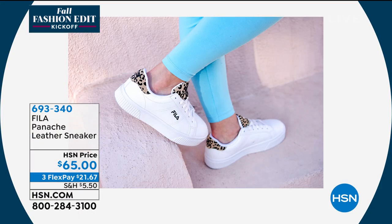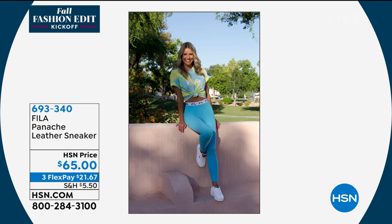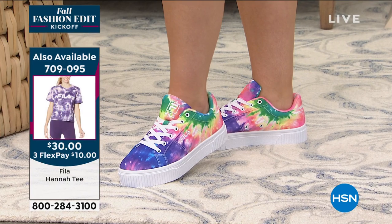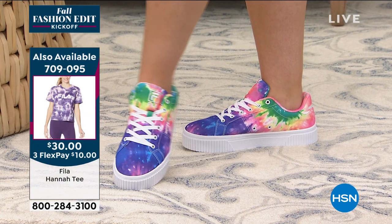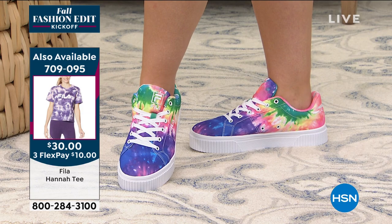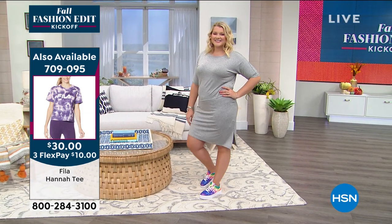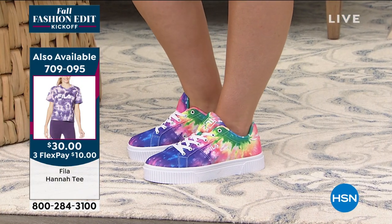We've got some pictures that show these in action. This is Jessica — actually, this is you wearing these. Look how cute you are! See the tie-dye top, the leopard on the bottom — Fila head to toe. I love leopard, and leopard is a neutral, so it goes with anything. Same with tie-dye — look at her in that dress with the tie-dye shoes. These shoes are a statement shoe. You walk into a room and you're going to make a statement. It's a bold shoe, a happy shoe, and it is a closet must-have.